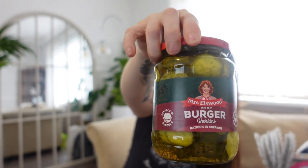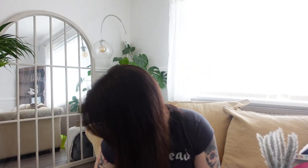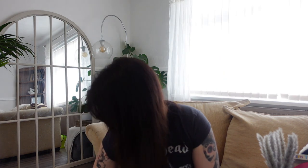Moving on — gherkins, because my kids eat these like they're going out of fashion. I like to put them on burgers and stuff, but every time I buy them they sneak them and before you know it they're gone. So I just like to make sure I'm stocked up. They were £1.59 and it's actually a really big jar.